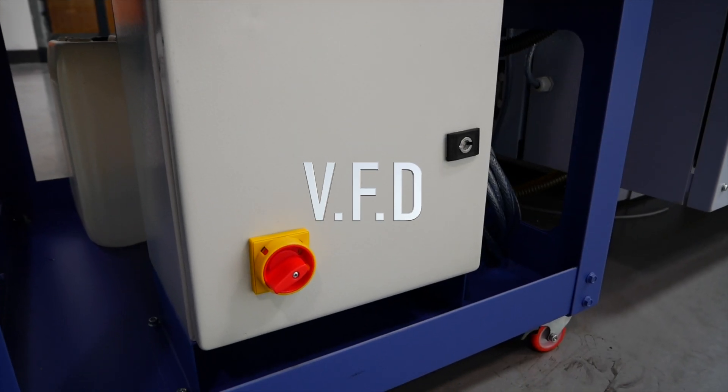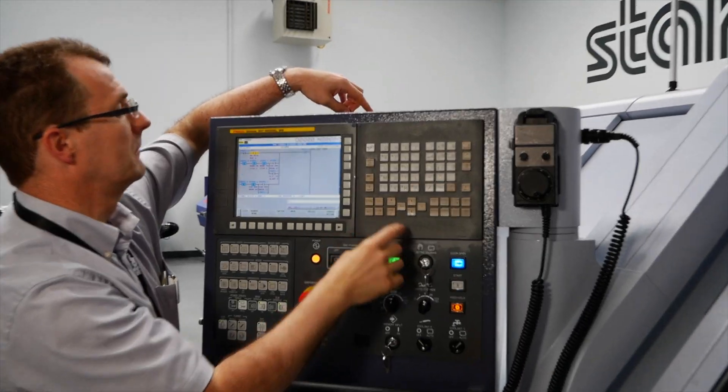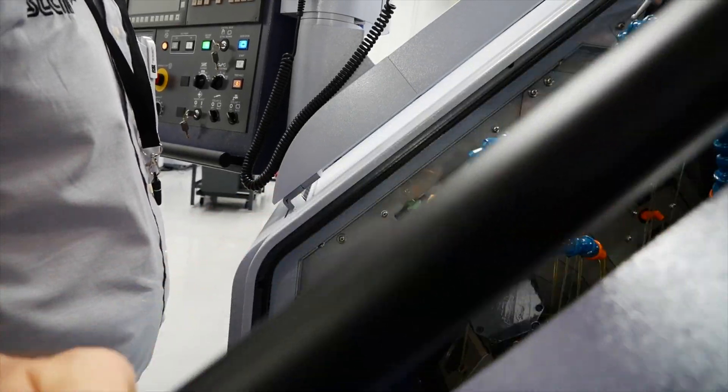This unit has been installed with a variable frequency drive, which enables the unit to be fully interfaced back to the machine tool — in this case, Star's market-leading ST38.